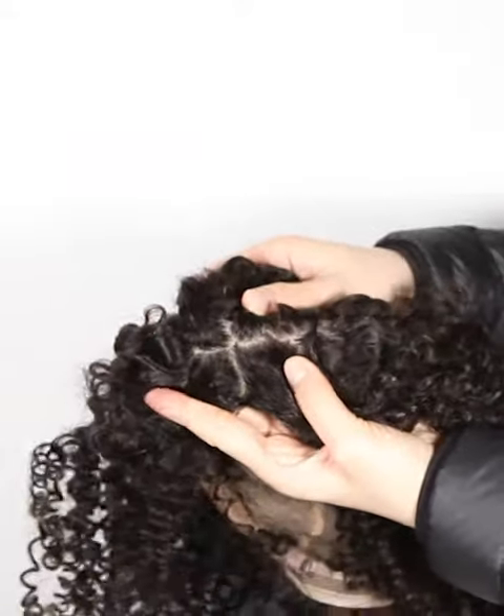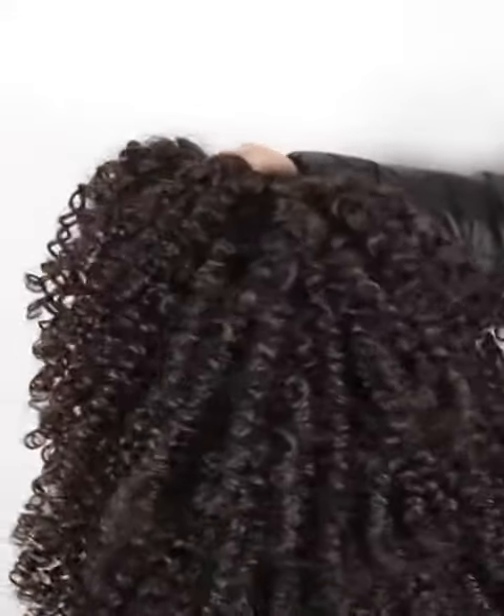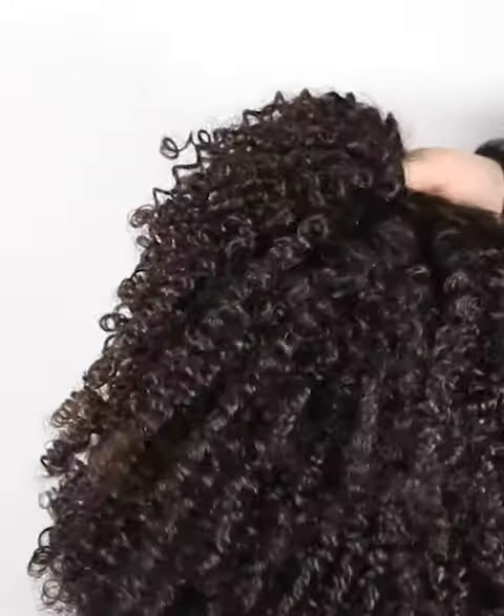The texture is tight spiral curl. More latest hair trend styles are available on the website at nafalwigs.com, welcome your visiting. Mostly, our lace color is light brown for dark hair and transparent for light hair.